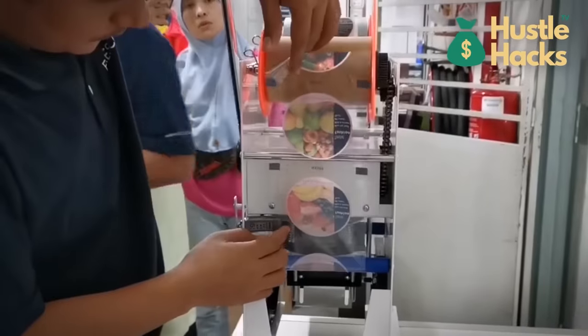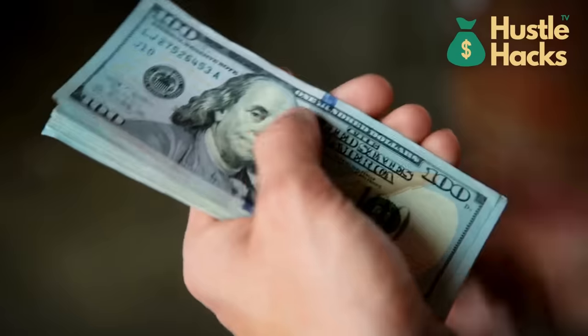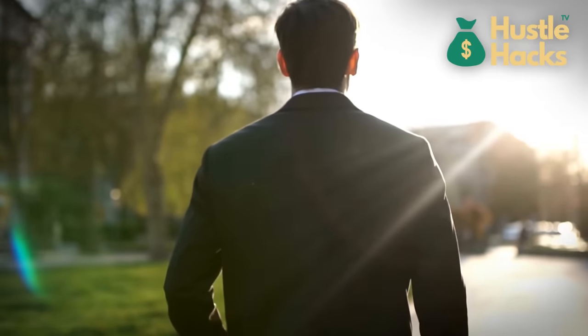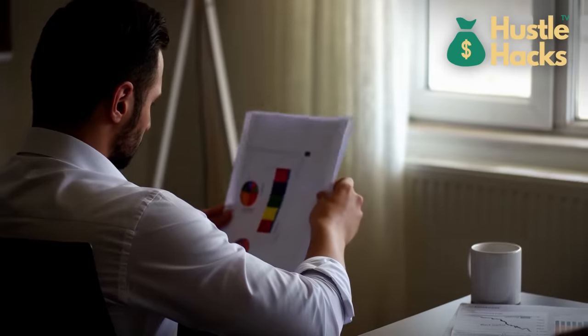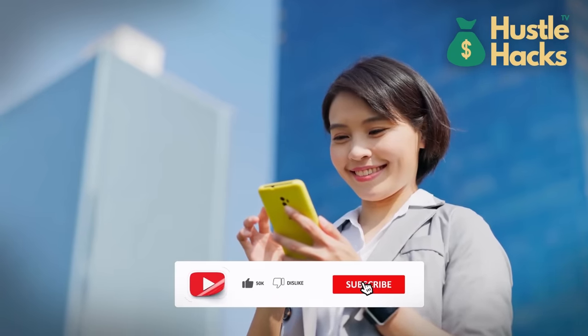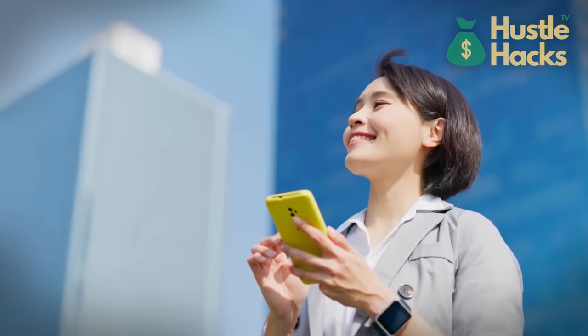So, there you have it — 14 unique machines from AliExpress, all under $1,000, that can help you start a business and make money. Remember, success depends on your dedication, creativity, and market research. Which machine caught your eye the most? Let us know in the comments below. If you found this video helpful, don't forget to give it a thumbs up and subscribe for more exciting business ideas. Thanks for watching, and we'll see you in the next video.